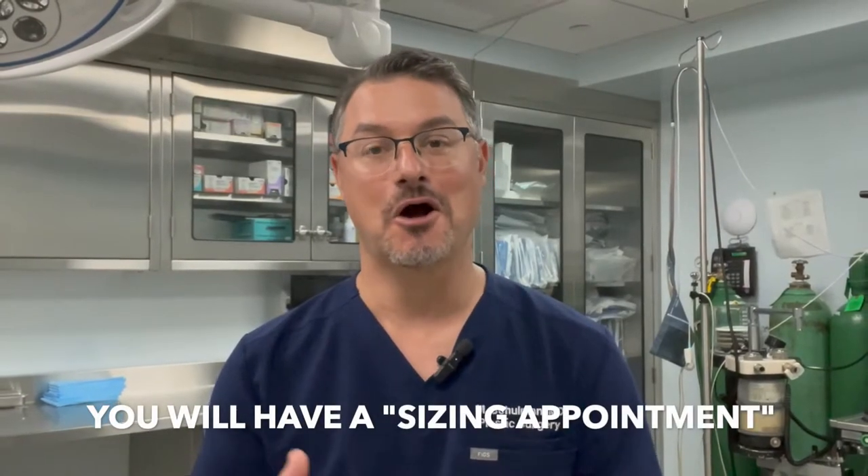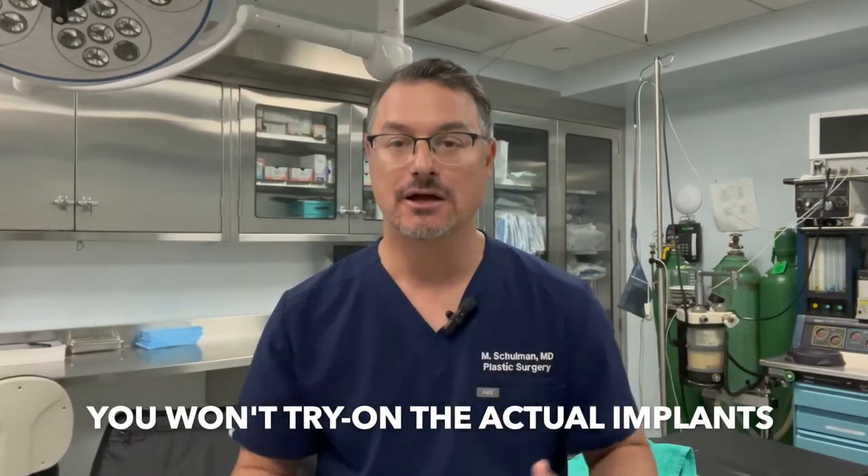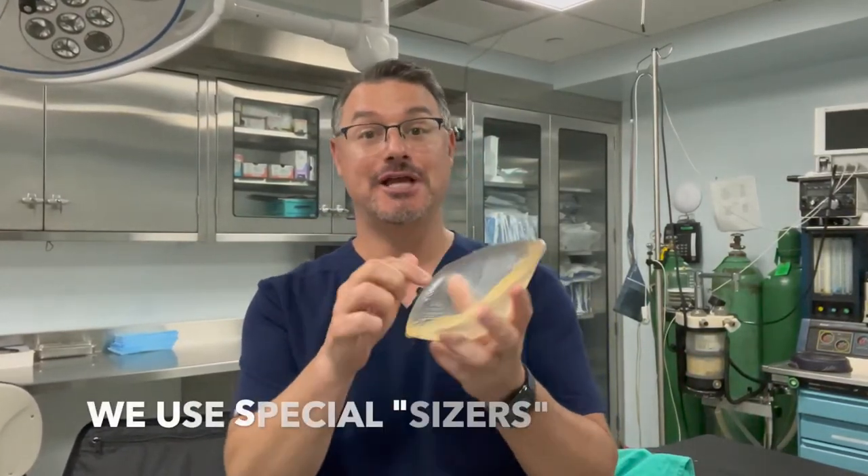After figuring out an appropriate implant size for you, we have to decide if that's what you want. How do we do that? Simple — you try them on. In my office, I have a separate sizing appointment for my augmentation patients. You'll come in on a separate day, usually a few weeks before your surgery, and we go through all the sizing. That way you can pick out the implant without feeling pressured, separate from the consultation.